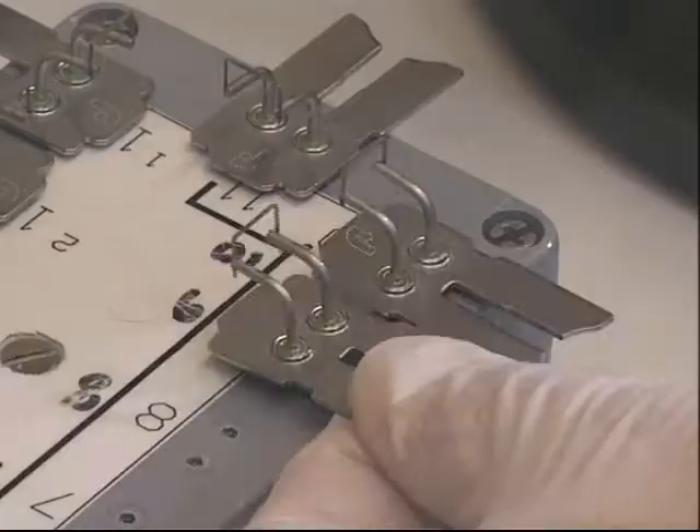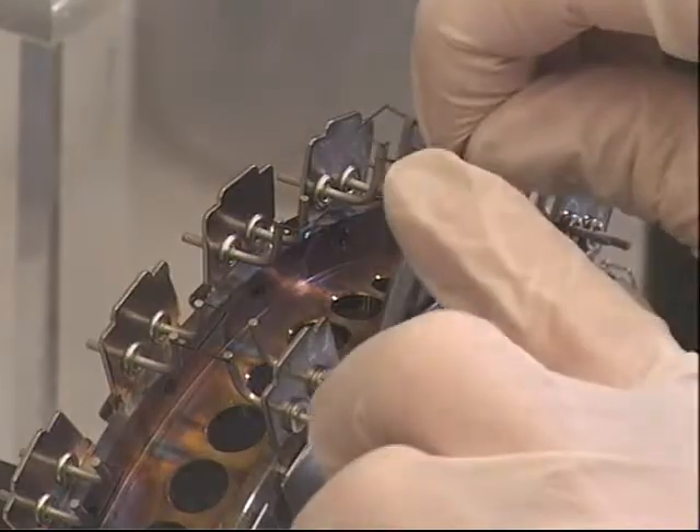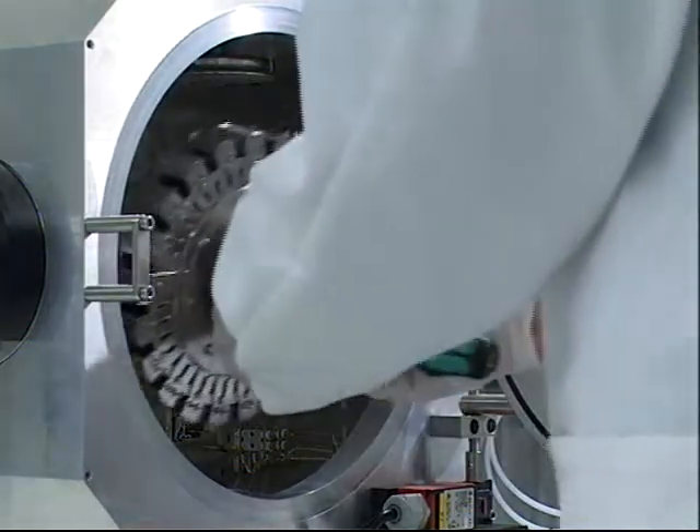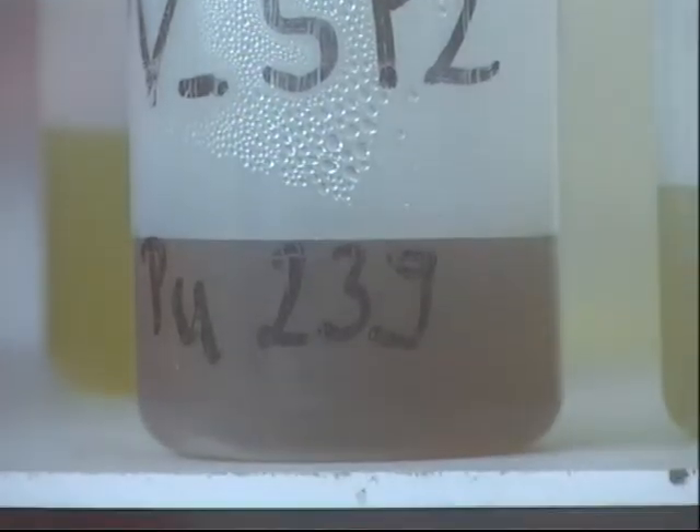We receive the samples here. We dissolve them because they're mostly in solid form, especially when they're coming into the plutonium laboratory, which is where we're standing now. And then we prepare the samples for measurement in the mass spectrometry laboratory, and this almost always entails making a chemical separation on the samples. So there's quite a bit of front-end chemical processing that takes place with these samples before they actually go to the final measurement downstairs in the mass spectrometry laboratory.